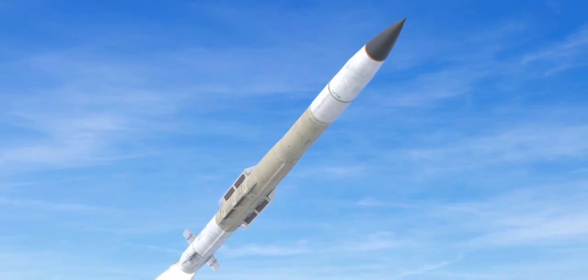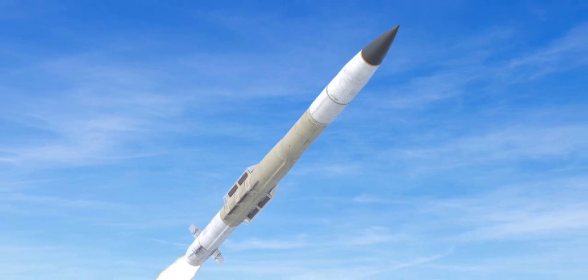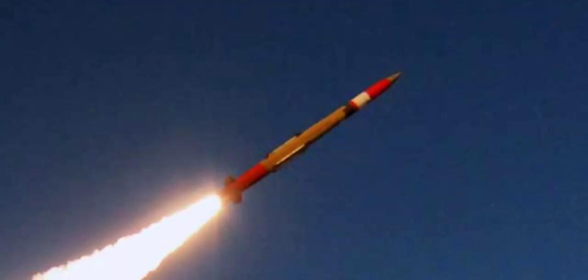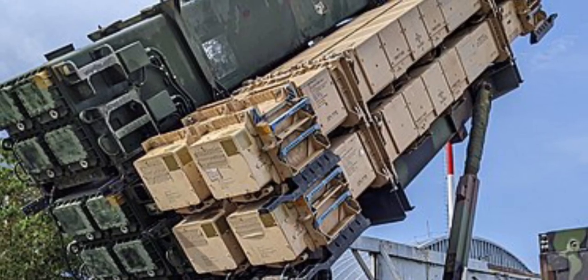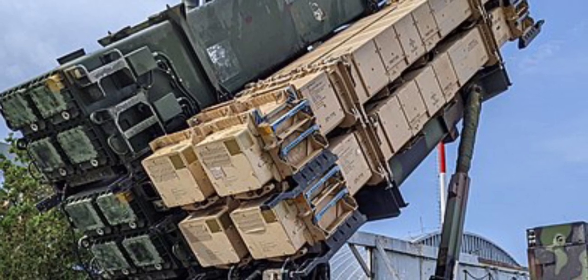The PAC-3 upgrade carried with it a new missile design, nominally known as MIM-104F and called PAC-3 by the army. The PAC-3 missile evolved from the Strategic Defense Initiative's ERINT missile, and so it is dedicated almost entirely to the anti-ballistic missile mission. Due to miniaturization, a single canister can hold four PAC-3 missiles, as opposed to one PAC-2 missile per canister.